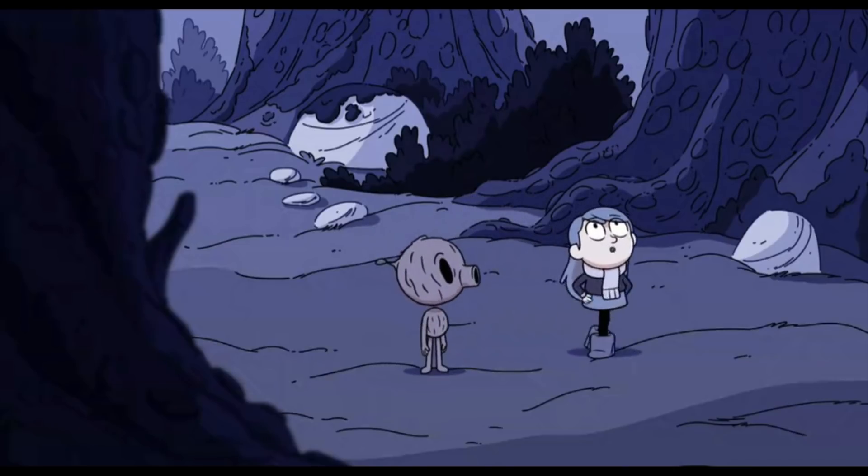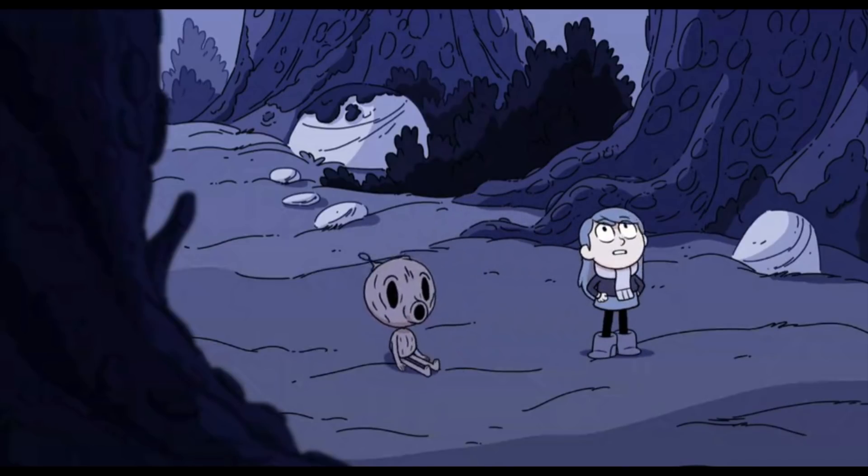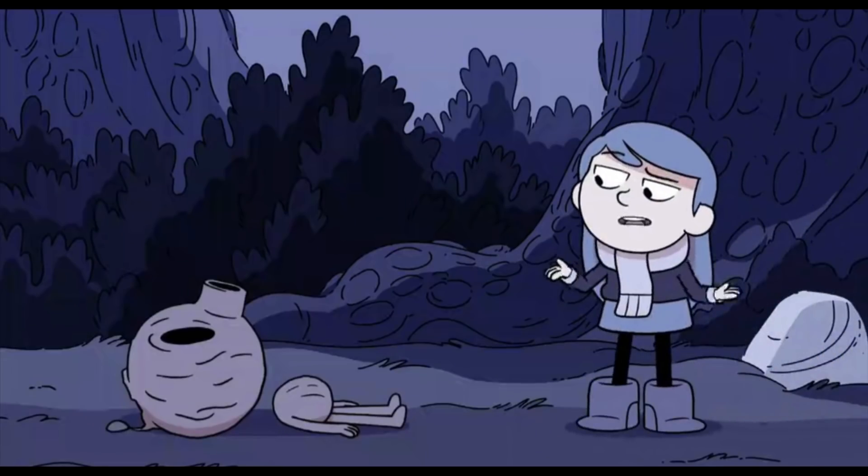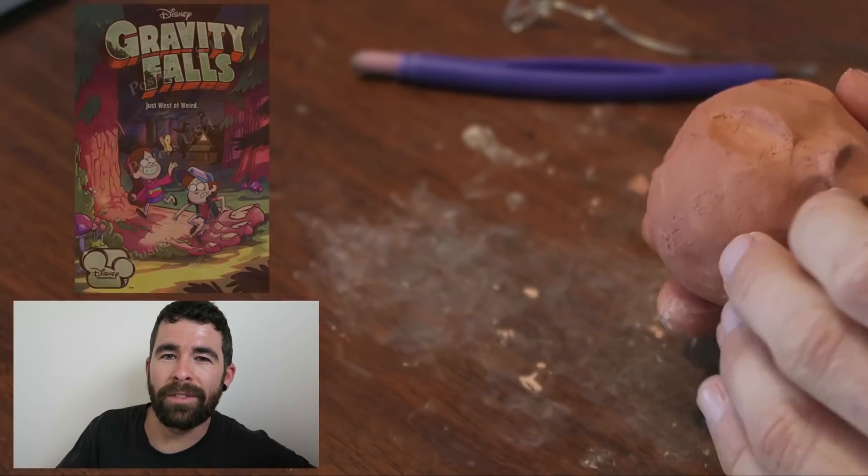I'll talk about some other shows that are like Hilda and fit into that genre. But first of all, this sculpture is based off one of my favourite moments from Hilda, where her and the Woodman — this weird creepy character — get lost in the woods and Hilda suggests they should find a place to rest for the night.